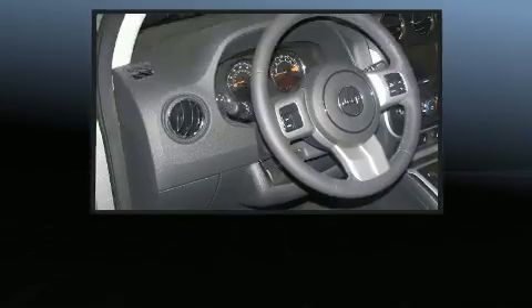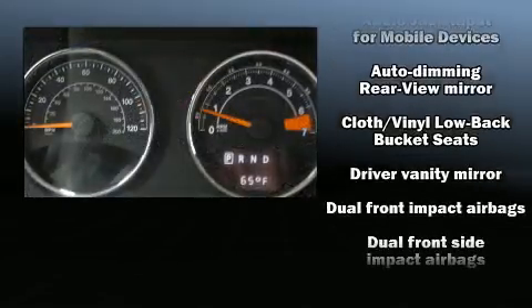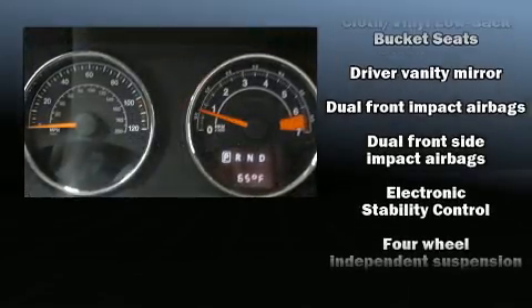Jeep prioritized comfort and style by including variably intermittent wipers, an automatic dimming rearview mirror, front fog lights, a roof rack, and power windows.